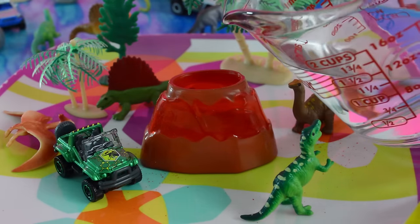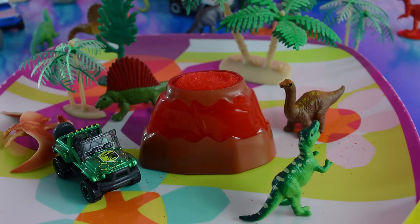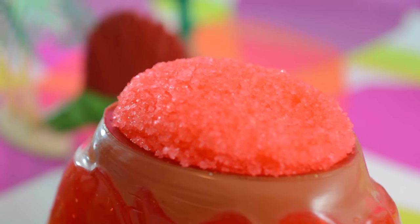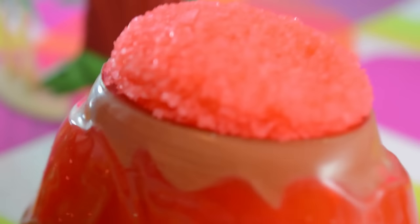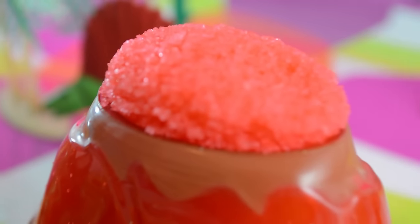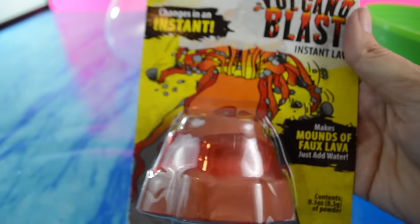Here we go. Are you ready, little dude? Is it doing anything? It is. Okay, let's wait. Whoa. It's not fast erupting lava - it's slow erupting lava. Very slow. That's kind of how volcanoes are. Some are fast and surprising and some slowly ooze like the ones in Hawaii. It looks like real lava. Very cool.